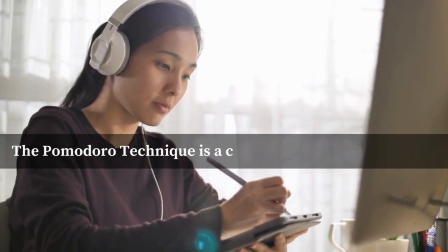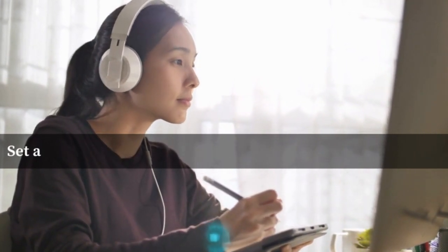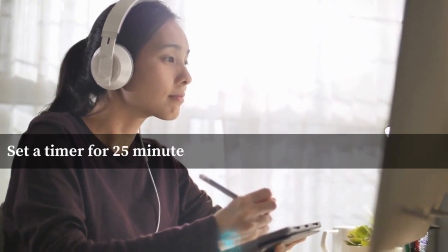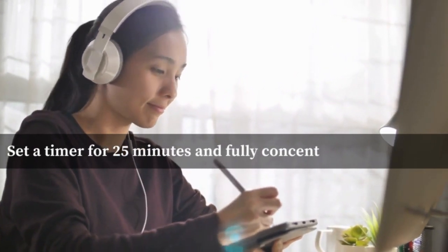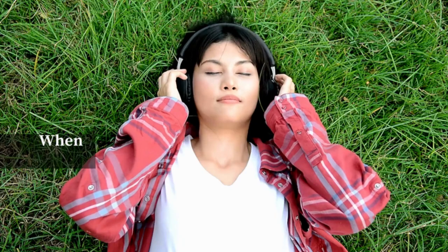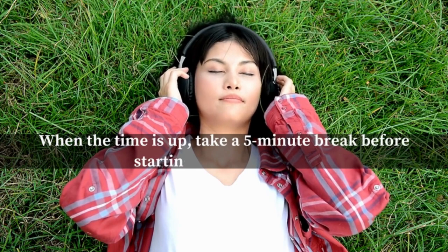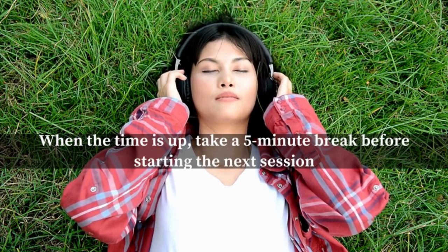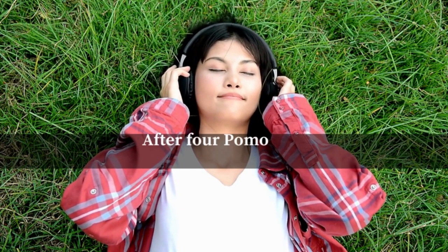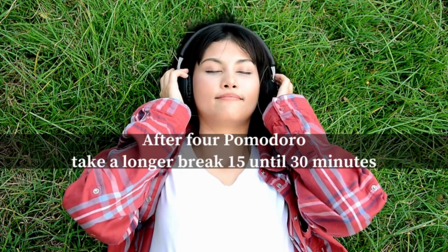Number three: try the Pomodoro Technique. The Pomodoro Technique is a great way to manage your time. It involves breaking your study sessions into short, focused intervals with short breaks in between. Set a timer for 25 minutes and fully concentrate on your task. When the time is up, take a five-minute break before starting the next session. After four Pomodoros, take a longer break of 15 to 30 minutes. This technique boosts productivity, keeps you focused, and prevents burnout.